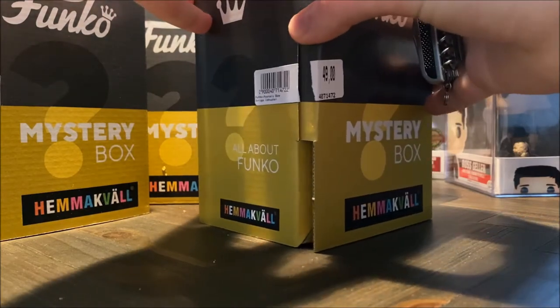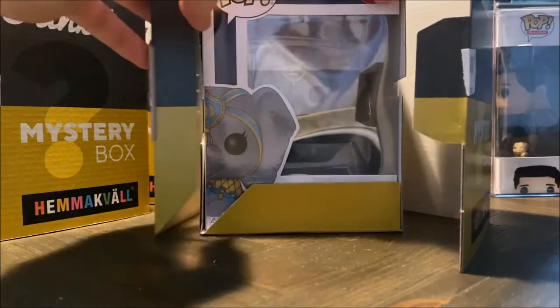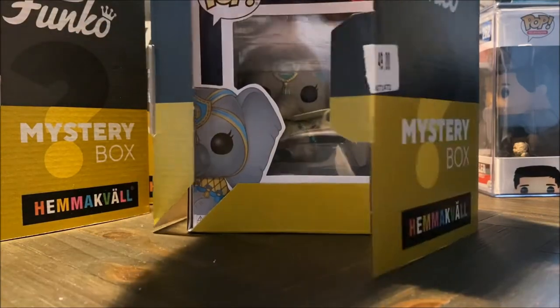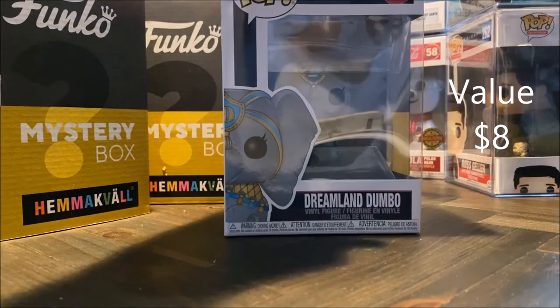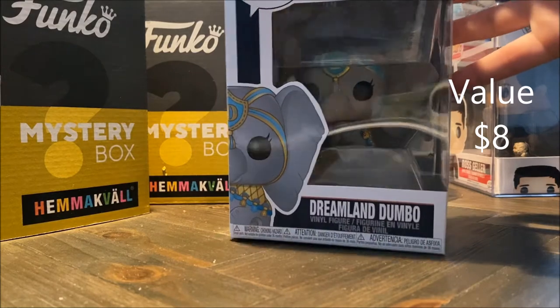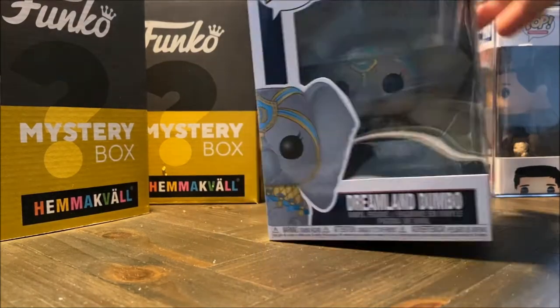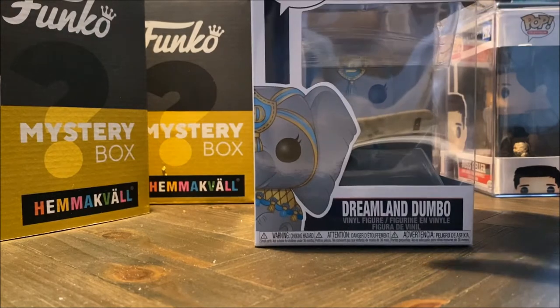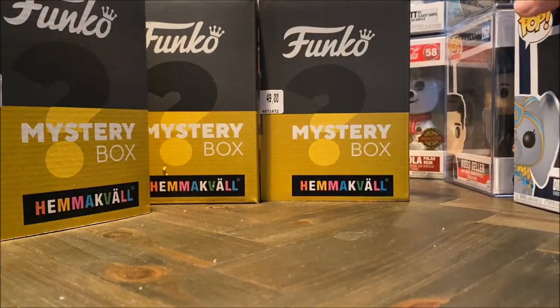Let's see what this is. Okay, cool. So here we have a Dumbo — Dreamland Dumbo. I don't know if you can see it too well, it's a bit glary with the camera, but here it is. And it will be a separate unboxing of this in a video coming. So that's the first one.